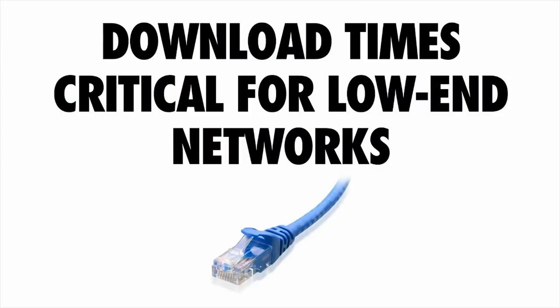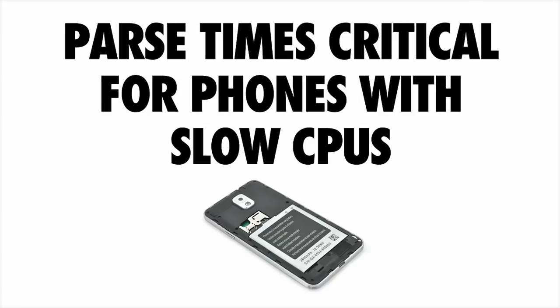If you want to be fast at JavaScript, download times are critical for low-end networks. The things you can do there are: ship less code, minify your source, take advantage of compression — gzip, Brotli, Zopfli — and take advantage of caching for repeat visits. Parse times are critical for phones with a slower CPU. As we build sites that are increasingly reliant on JavaScript, the shape of success is sending the least amount of script while still giving users a useful experience.